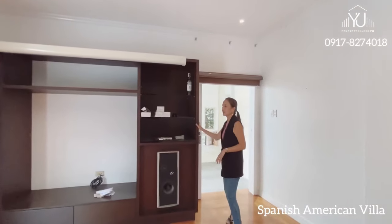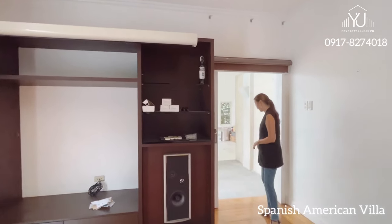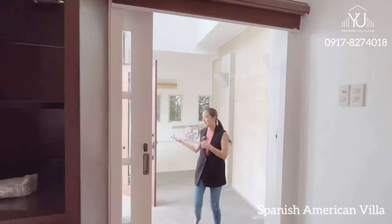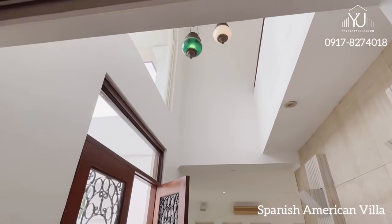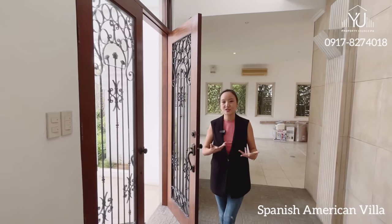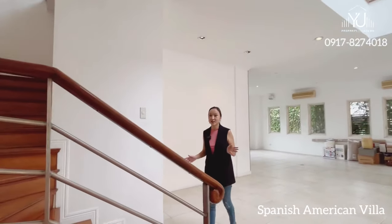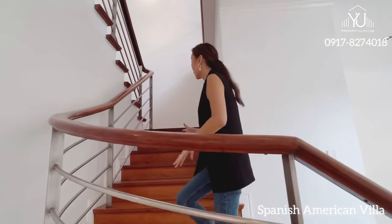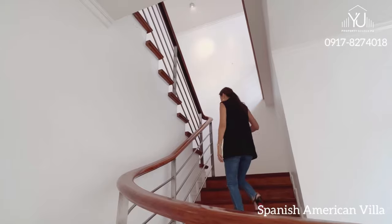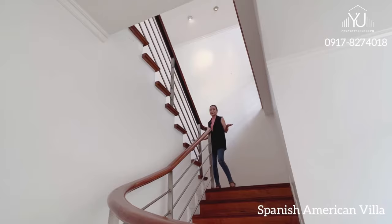You have your built-in shelves for your TV and audio system and it already has a surround sound system. Now we're back at the main entrance, so you have an idea of the location of this entertainment area — it has a wow feeling when your guests enter and then you lead them towards the entertainment room. Let's head on to the second floor and notice the narrow wooden planks all throughout the stairway all the way upstairs to the hall. This is high ceiling so the space really feels so big.